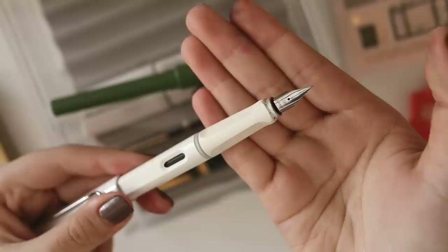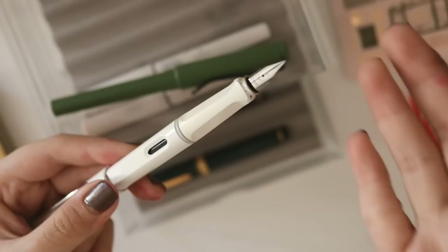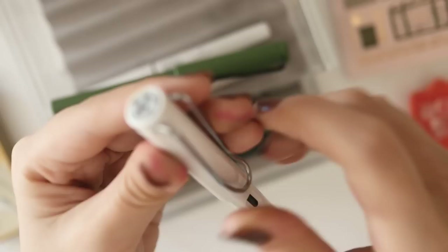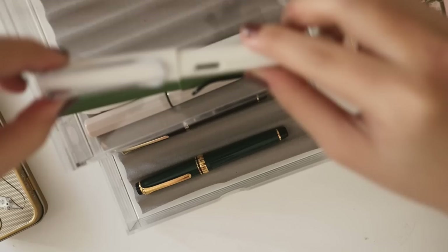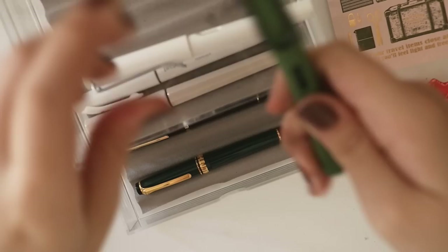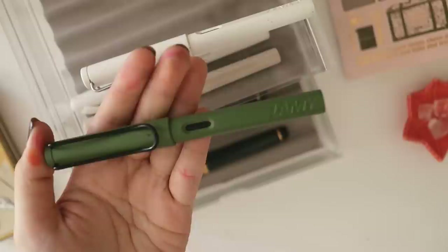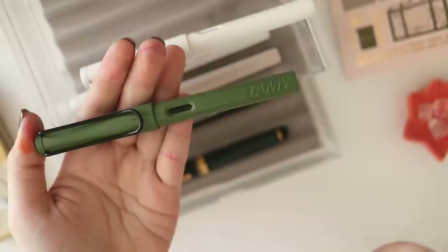I've always thought I was an extra fine person — I used to use the Muji 0.38 and Zebra Sarasa gel pens, so I always got EF nibs. This white one has silver trims and a silver pen clip. But as I collected fountain pens, I realized I love gold trims, which I'll talk about more later. When I saw the limited edition Savannah green, I had to get it because it's just the perfect shade of green — it's also matte, which I love, and it has black trims.